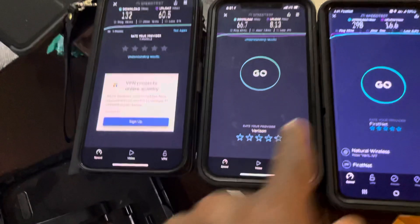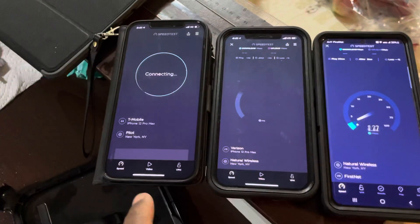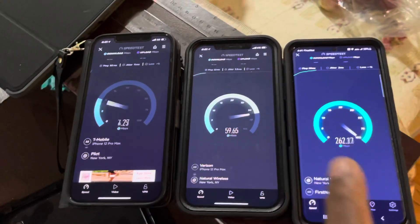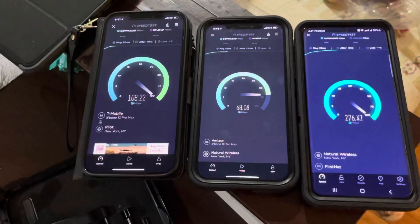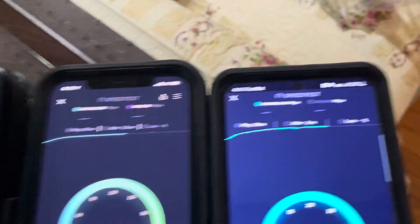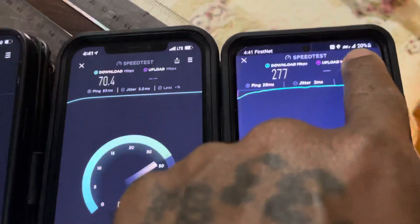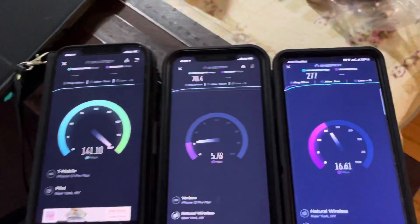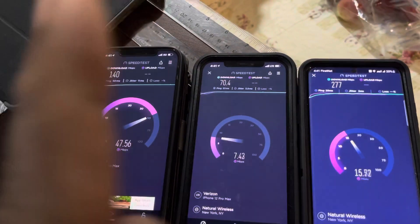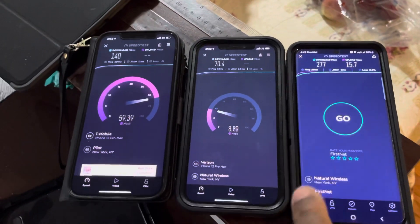All right, let's run it again, guys — showdown between T-Mobile 1, Verizon, and FirstNet. As you can see, I got good service in my house with all three carriers. T-Mobile 1: 40 in the download. Verizon: 70.4. And FirstNet: 277.